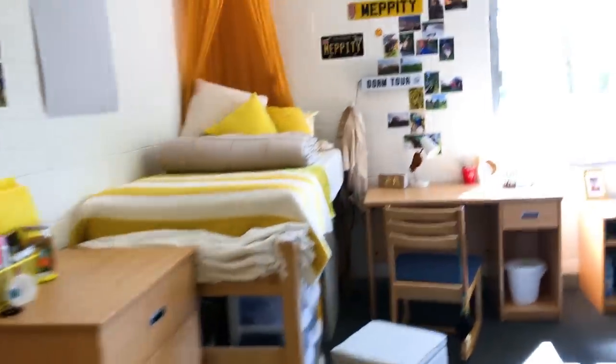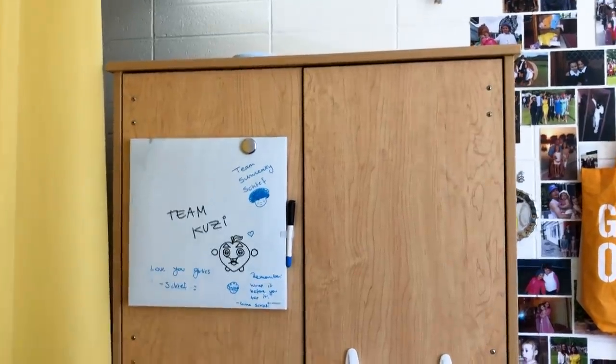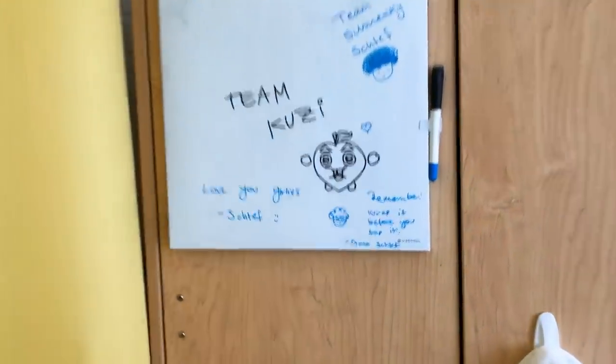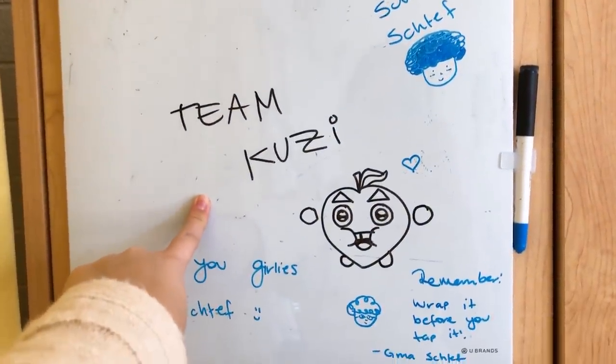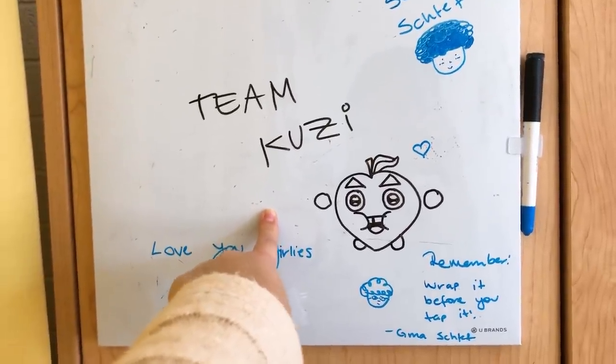Now we're entering my favorite part of the room, which is the place where we actually sleep. Here is my wardrobe. I've got command hooks up on here for my towels, and then we've got this little whiteboard, which one of our really good friends always leaves little messages on. And then this is the team name for the 24-hour film that I did — if you haven't watched that, please check it out, it's only 30 seconds long.